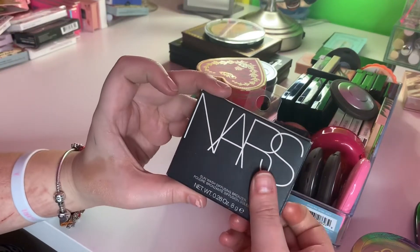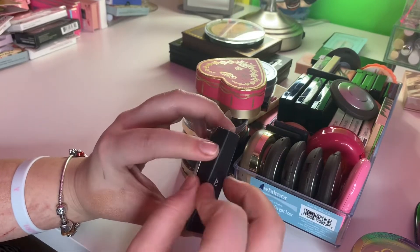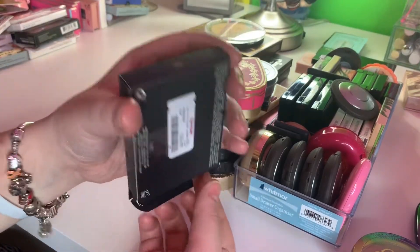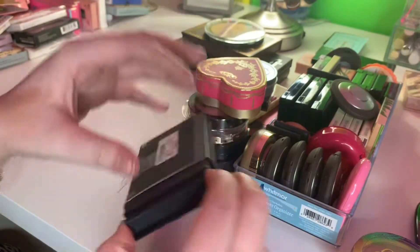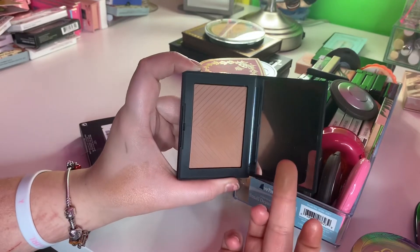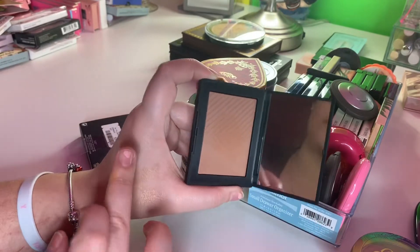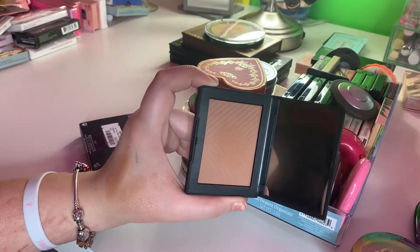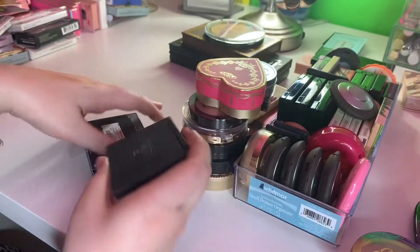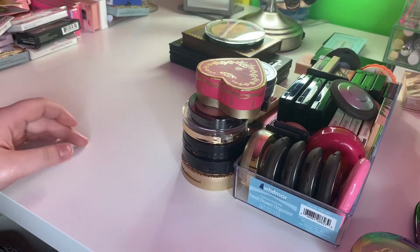And then I have this bronzer from NARS. I got this at TJ Maxx for $17. I am not going to lie, I'm kind of disappointed. I had gotten this with high hopes that it was going to be amazing and it's in the shade Casino. I'm thinking maybe I just got a shade too light, but maybe I just had to get rid of the stuff on top. It just doesn't go on my skin very well, so I think I'm going to keep this and try it out, but I may be getting rid of that as well. I just hate to get rid of it because it's NARS.